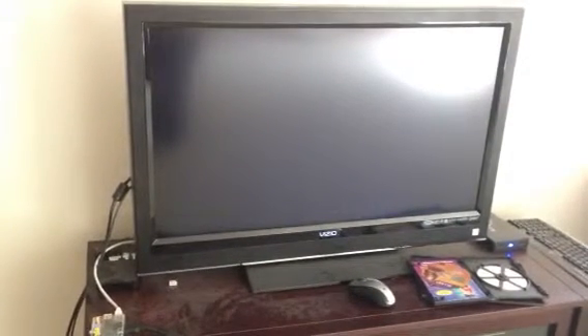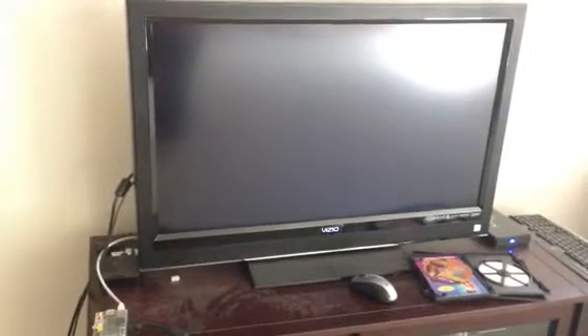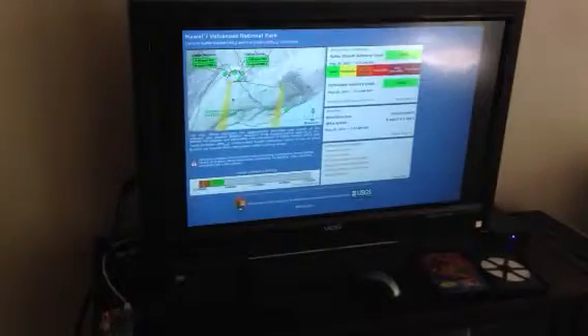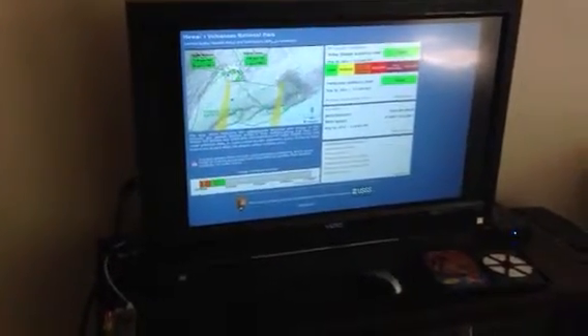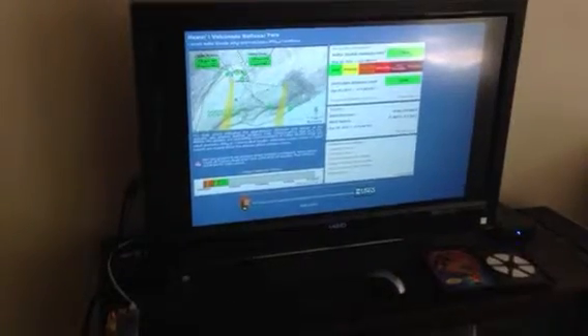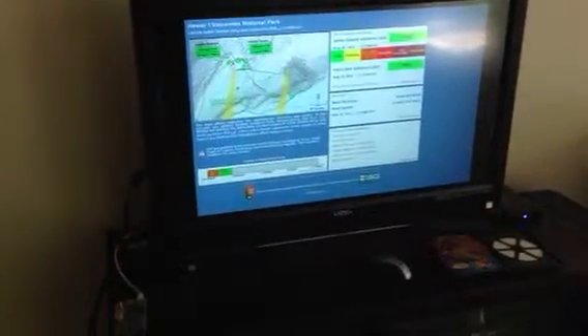It boots past LXDE directly into a full-screen web browser, which is included in the distribution. Then it forces the webpage to the USGS Volcano House page — and there you have it, the display for Volcanoes National Park. I'm sending it off to them today.